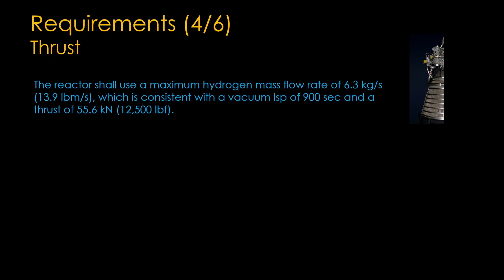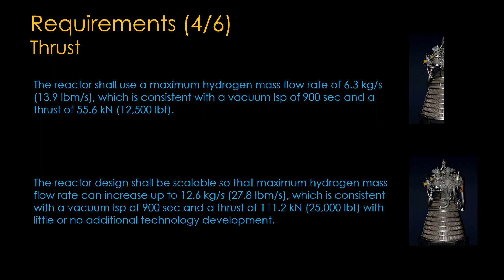The thrust requirement is 55.6 kilonewtons, expressed as a hydrogen flow rate to ensure the engine preserves the target specific impulse of 900 seconds even at maximum thrust. This is almost precisely half of the thrust available from an RL10 engine — pretty small as engines go. There is a second thrust requirement of 111.2 kilonewtons — read this as 'you should be able to scale your engine up to RL10 size.' I'm not excited about this second requirement. A program to develop a smaller reactor is likely cheaper, but the way you scale up is by making the core longer or fatter, which affects both the reactor design and the rest of the rocket engine. If NASA wants an RL10-sized engine, they should just specify that as the size. We all know what happens with a Block 1, Block 2 approach.